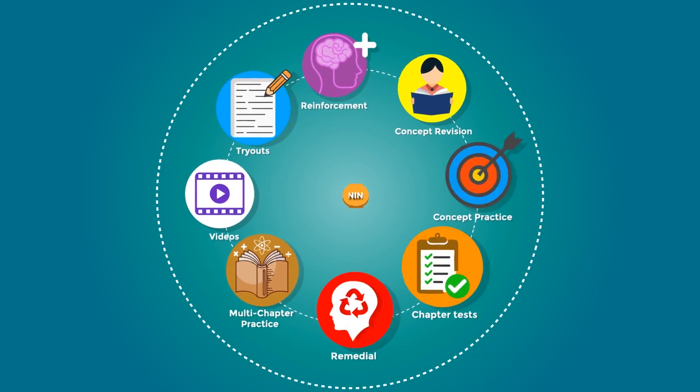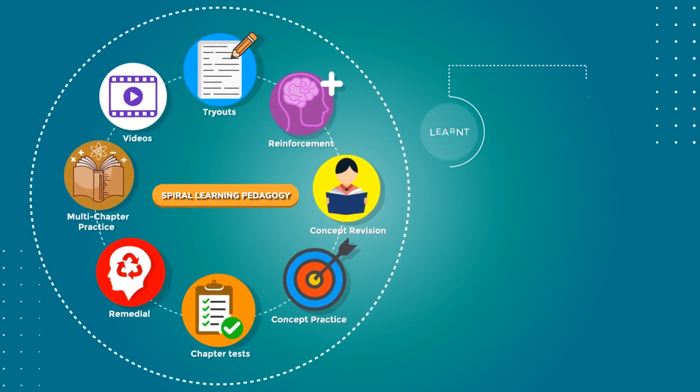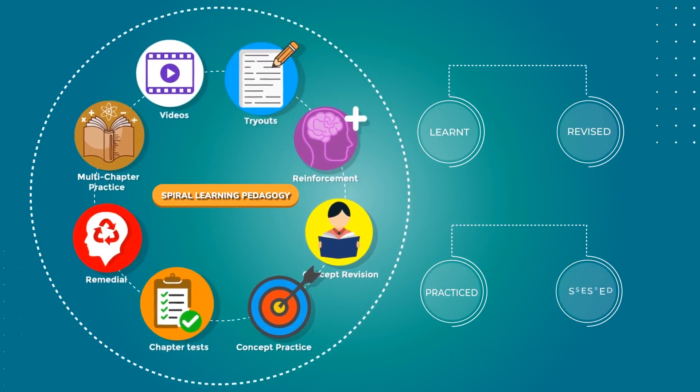We at Learnflix have created a spiral learning pedagogy system that ensures all concepts are learned, revised, practiced and assessed well.